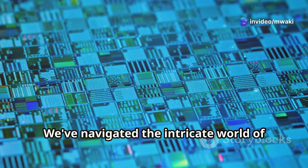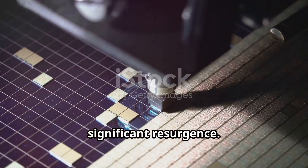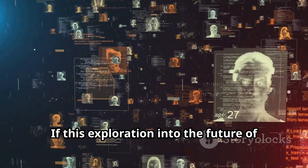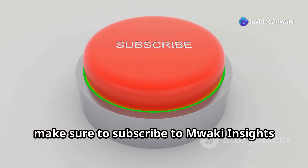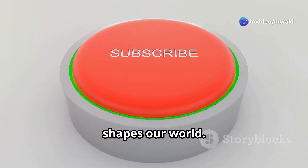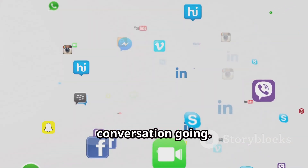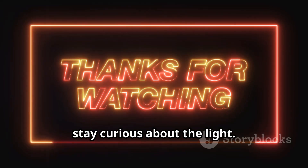We've navigated the intricate world of light and silicon, uncovering how DUV could be making a significant resurgence. If this exploration into the future of technology has piqued your interest, make sure to subscribe to Milwaukee Insights for more deep dives into the tech that shapes our world. Share this video to keep the conversation going — thanks for watching, and until next time, stay curious.